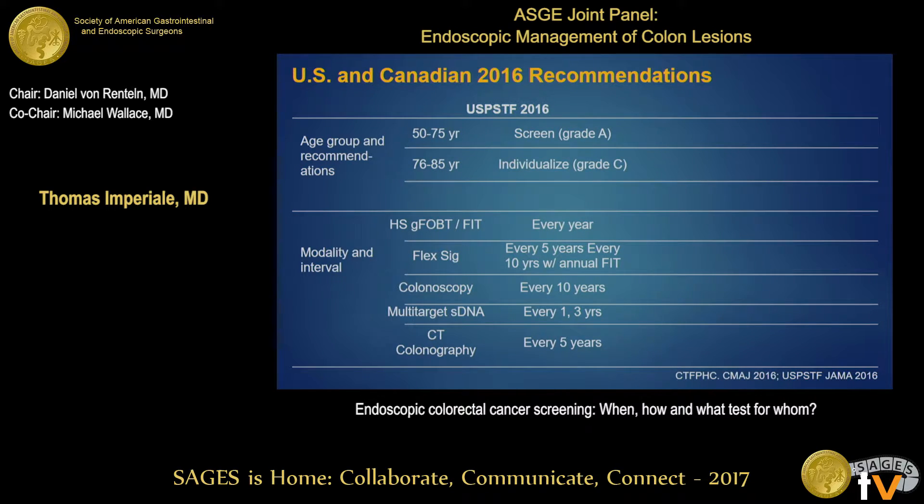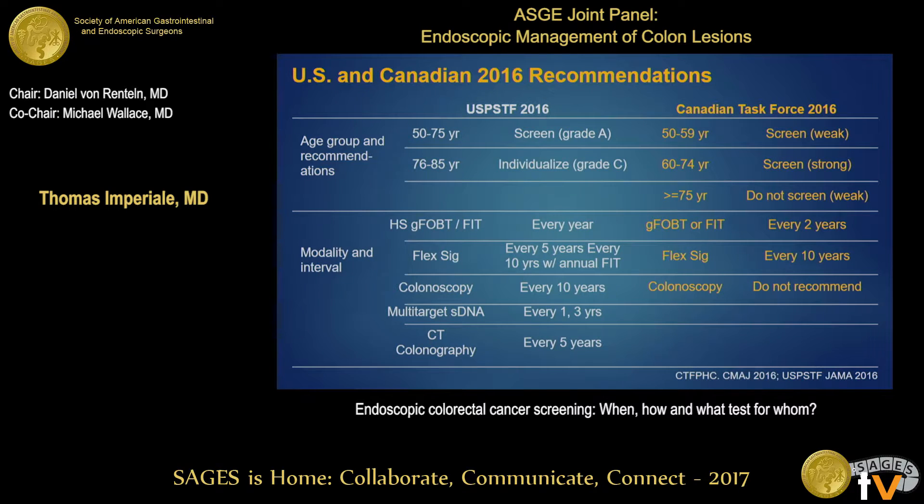In contrast, our Canadian colleagues — arguably more disciplined and basing their judgments more on evidence from randomized trials rather than models or observational studies — gave a weak recommendation for screening ages 50 to 59, a strongest recommendation for ages 60 to 74, and recommended not screening persons 75 or older. The two modalities they recommended were guaiac-based fecal occult blood testing or fecal immunochemical testing every two years, consistent with most randomized trials, and flexible sigmoidoscopy every ten years, also consistent with randomized trials.